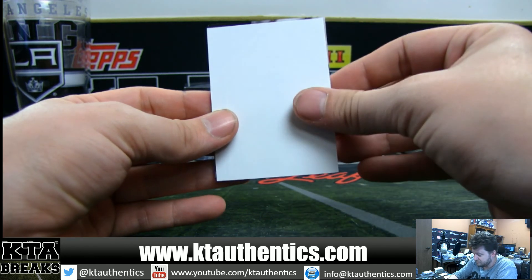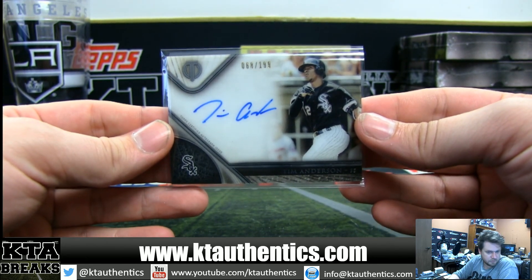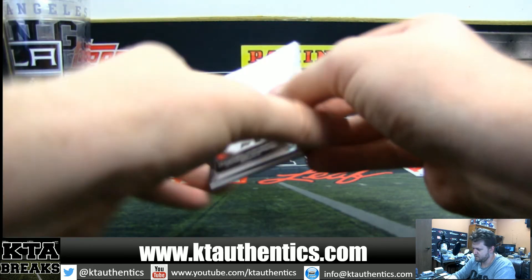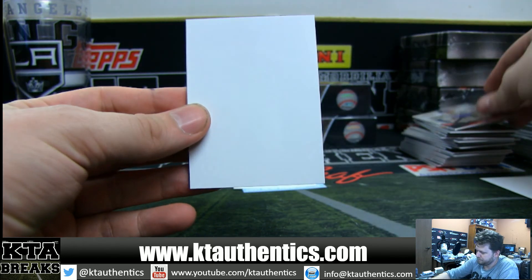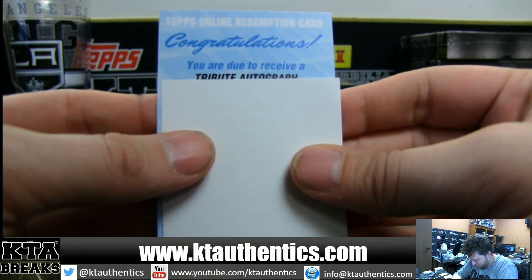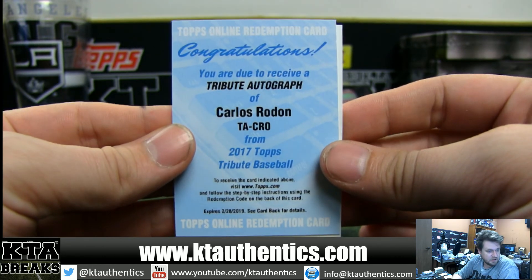We got Jim Palmer Orioles, DeGrom Mets, and for the White Sox Tim Anderson — 68 of 199. White Sox are Crazy Adam, 68 of 199 Tim Anderson. Looks like we got a redemption guys — this is a thin thin pack. Good luck on the redemption. We got Tommy Lasorda for the Dodgers and Roger Maris for the Yankees. We are going to be owed a tribute autograph — Carlos Rodón for the White Sox and Crazy Adam.